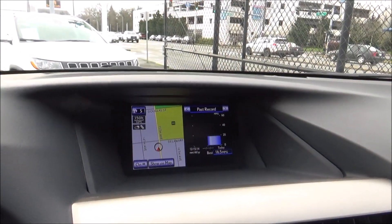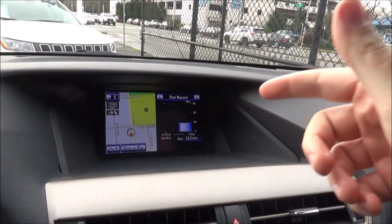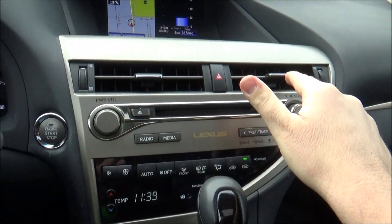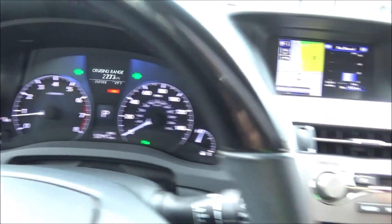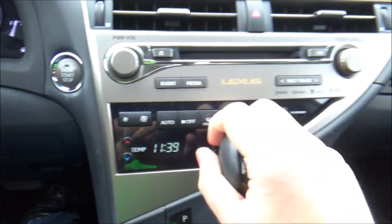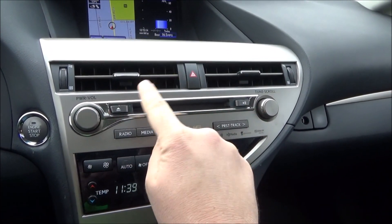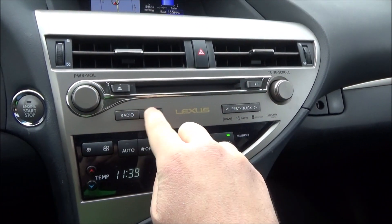Going down the center of the interior you have the screen for your Enform infotainment system — we'll go over that more in a bit. There are climate vents and a hazard button. You also have a set of physical radio controls: volume, power, tuning, along with your CD player and radio and media shortcuts.